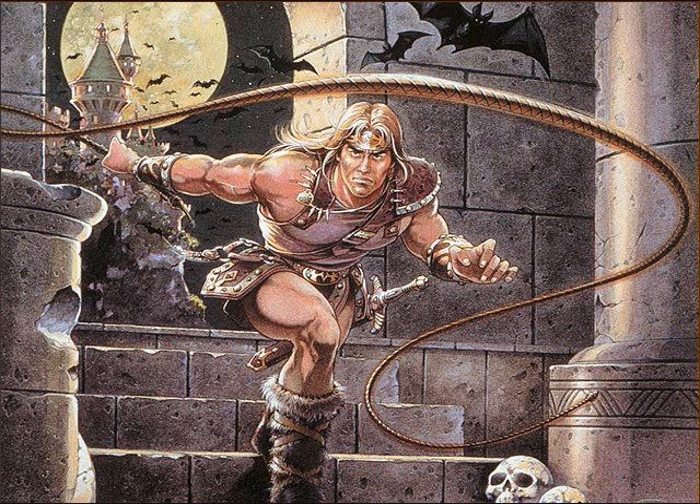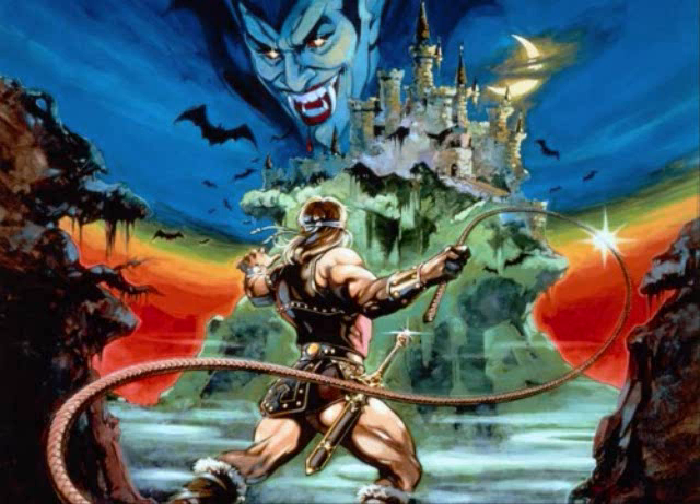This video is brought to you by Castlevania. If ever there was a game franchise on the NES that made Sega fans green with envy, it was this one.